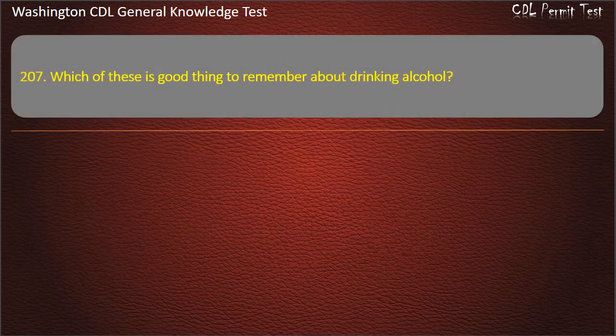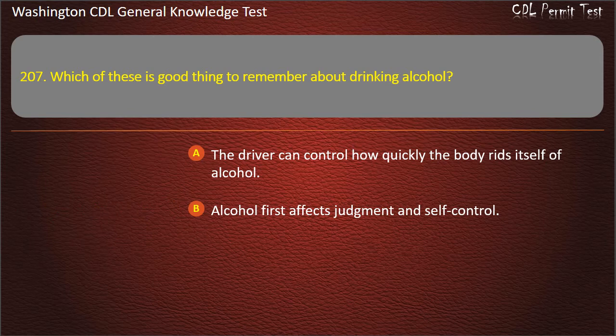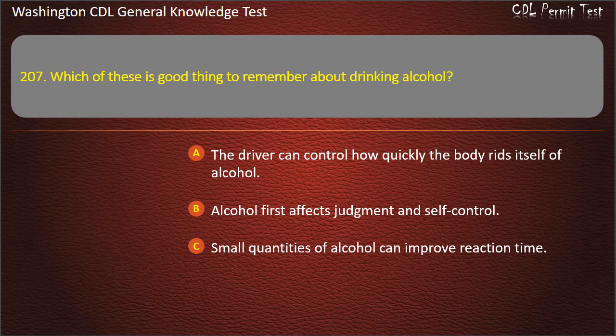Question 207. Which of these is a good thing to remember about drinking alcohol? The driver can control how quickly the body rids itself of alcohol; Alcohol first affects judgment and self-control; Small quantities of alcohol can improve reaction time. Answer: Alcohol first affects judgment and self-control.